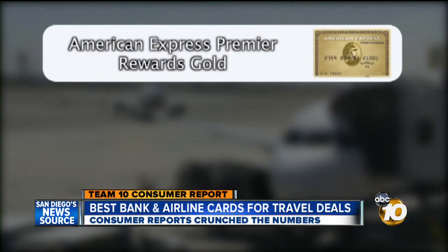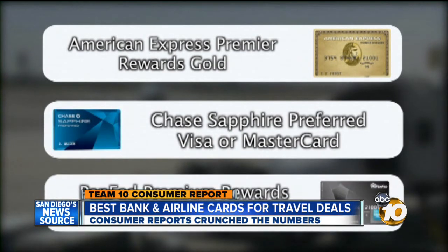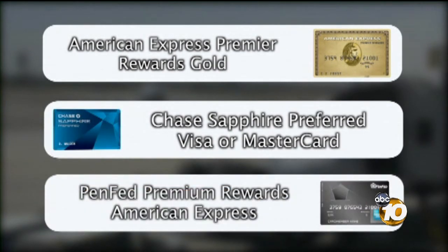Some good bank cards: the American Express Premier Rewards Gold, the Chase Sapphire Preferred Visa or MasterCard, and the PenFed Premium Travel Rewards American Express. A real benefit with all three — there's no annual fee the first year.